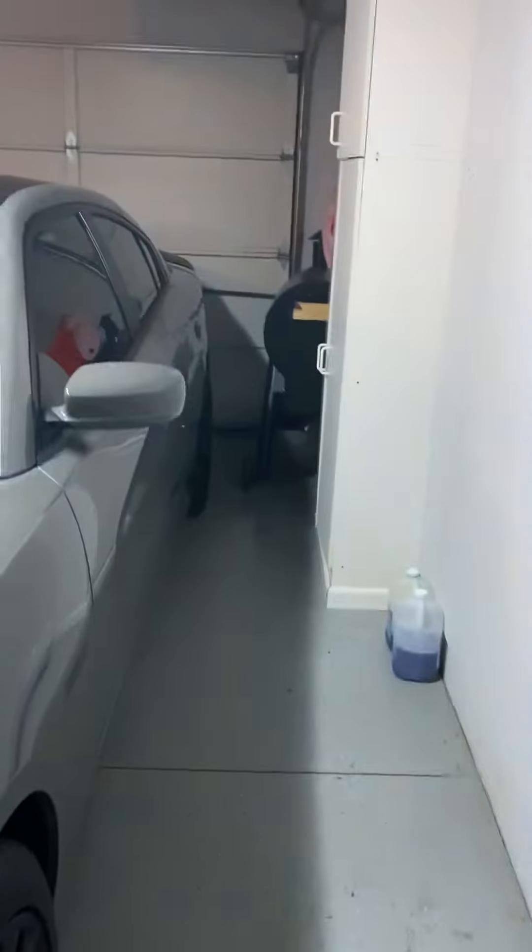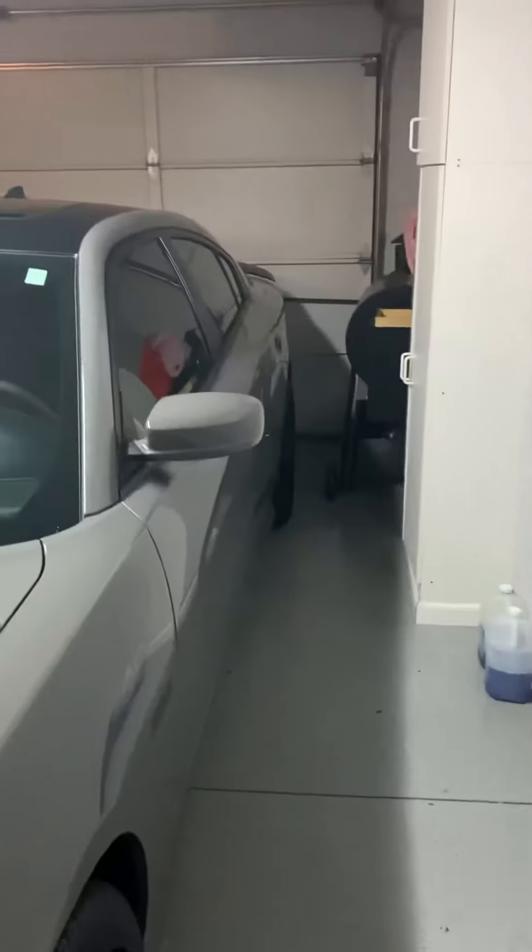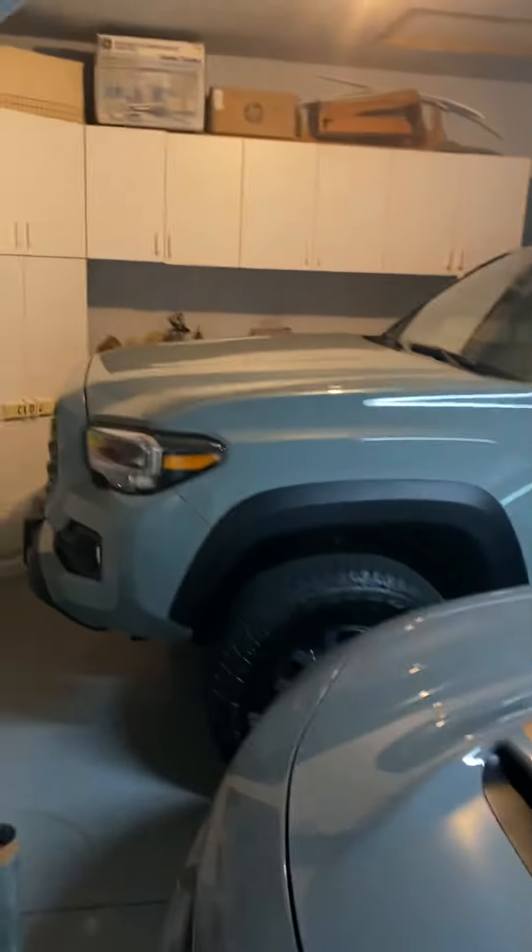I'm sorry you guys can't really see it. I got to work on this parking situation. As you can see, it's really not a lot of room. This is terrible. I'm gonna have to try to figure out how to adjust it a little bit better.